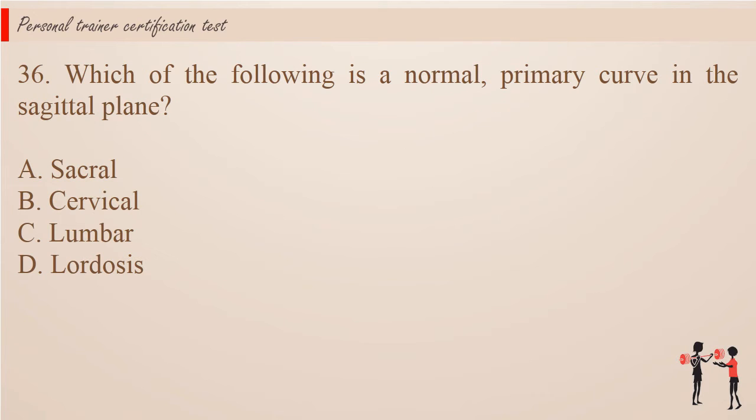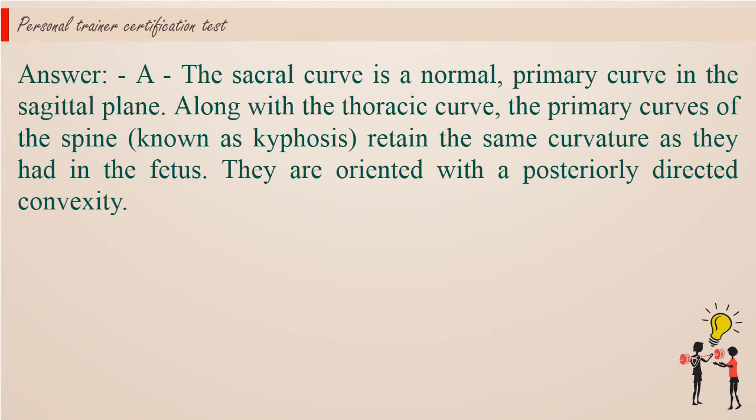Question 36: Which of the following is a normal, primary curve in the sagittal plane? A. Sacral. B. Cervical. C. Lumbar. D. Lordosis. Answer: A. The sacral curve is a normal, primary curve in the sagittal plane. Along with the thoracic curve, the primary curves of the spine, known as kyphosis, retain the same curvature as they had in the fetus. They are oriented with a posteriorly directed convexity.